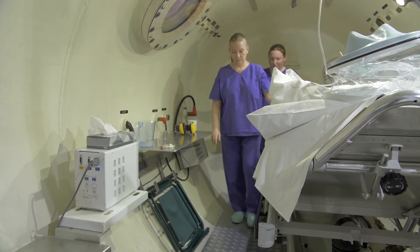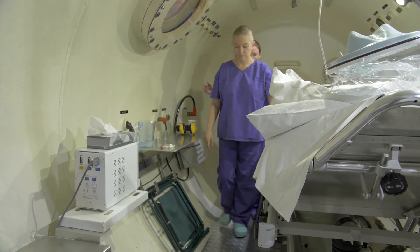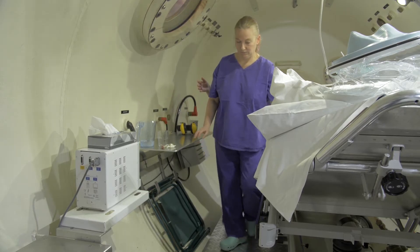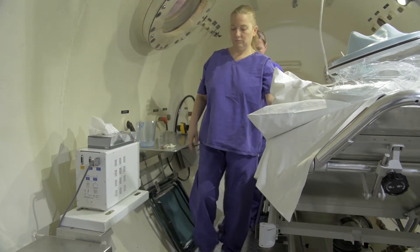Once we're at depth, we will assess the patient's symptoms and signs with the assistance of the nurse in the chamber and see if they're improving. If they're not improving, then there are two possibilities: either you've got the diagnosis wrong — which is quite possible because decompression illness can impersonate all sorts of other conditions — so you need to review that.